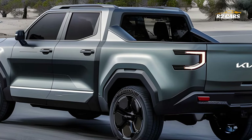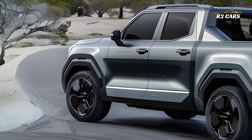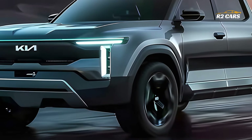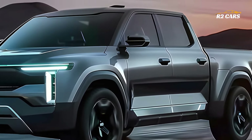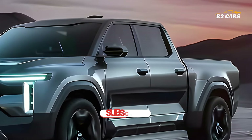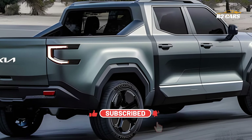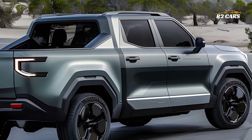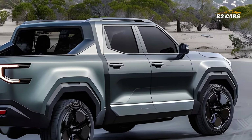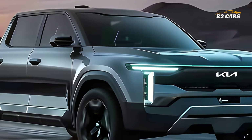It doesn't matter if you're carrying goods, pulling a trailer, or going on an outdoor adventure — the 2025 Kia Tasman can handle it all. This pickup truck will turn heads wherever you go because of its powerful engine, adaptable features, and sleek appearance. As we near the 2025 Kia Tasman's formal launch, we will provide you with more updates. This pickup truck is going to be a huge deal because of its innovative features and the undeniable Kia quality.